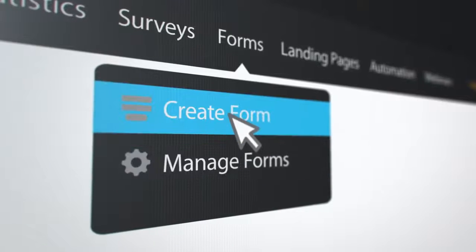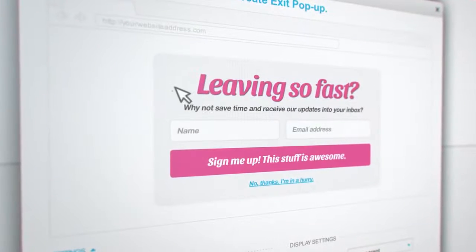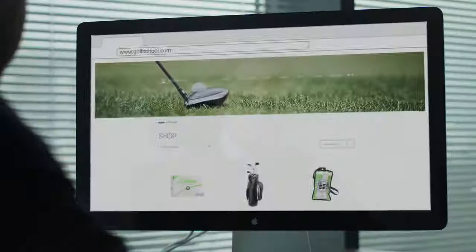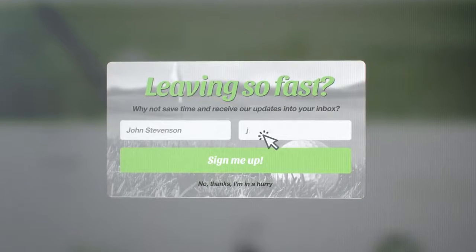Start with growing an engaged audience base. Turn your site visitors into subscribers with a smart sign-up form, exit pop-up, or a download box. Choose the one that matches your needs and website. Add an irresistible offer, place it on your site, and never miss out on a new contact again.